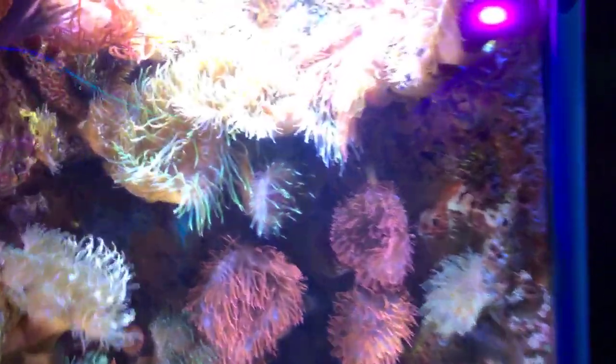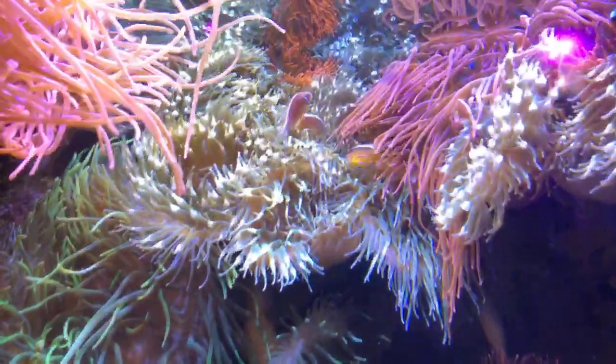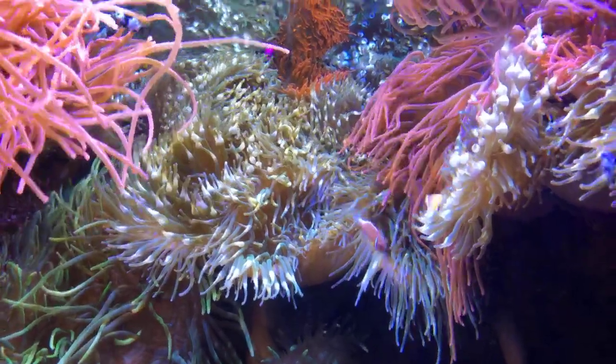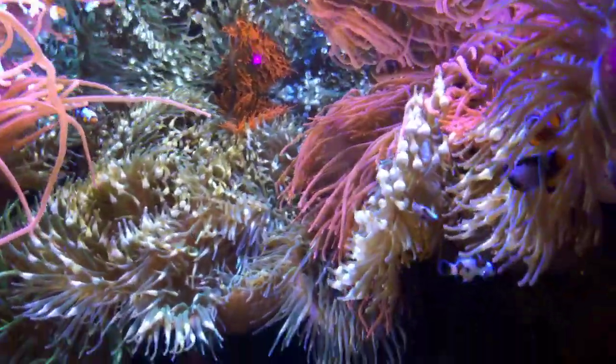Welcome back — following our earlier episode about corals, today we're going to talk about clownfish, their habitats, and bubble tip anemones. These clownfish are very special, always near and dear to everyone's heart. They all have great personalities.